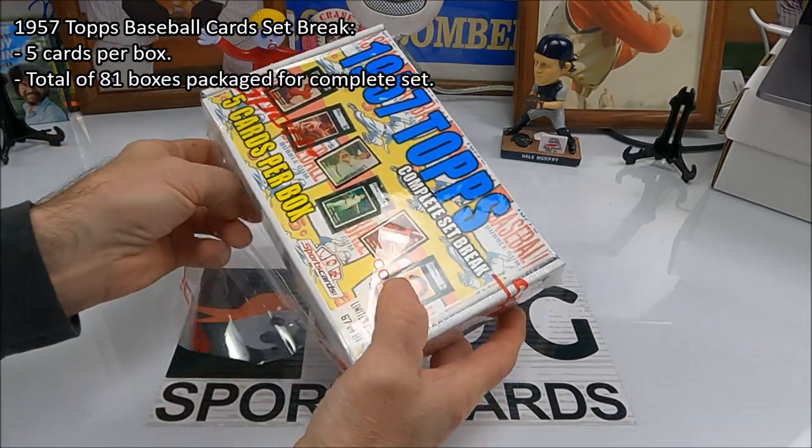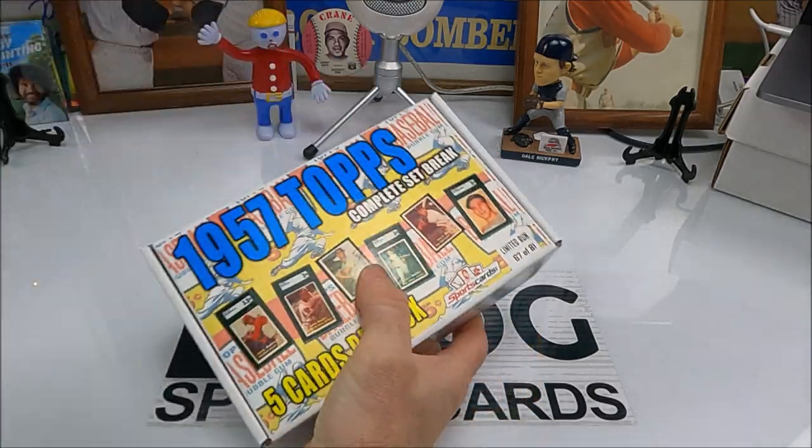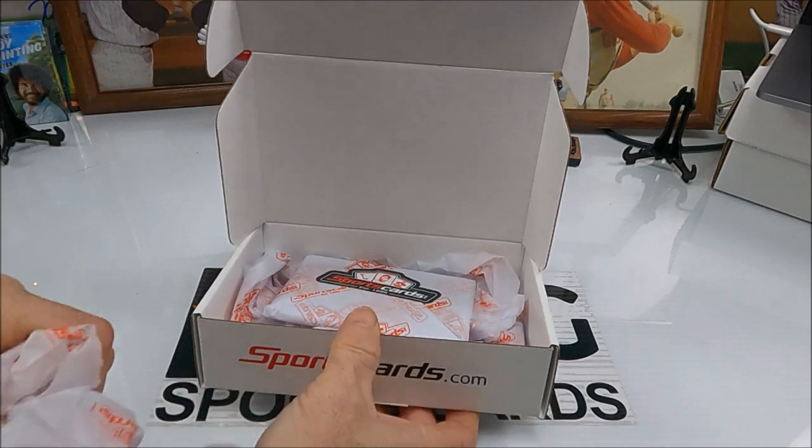We've opened a few of these and I don't think we're getting a major hit, so maybe we've got a good chance in this one. I hope so. We shall see. They are some nice looking cards — the commons were pretty nice in this, so whoever put this together, we appreciate it.